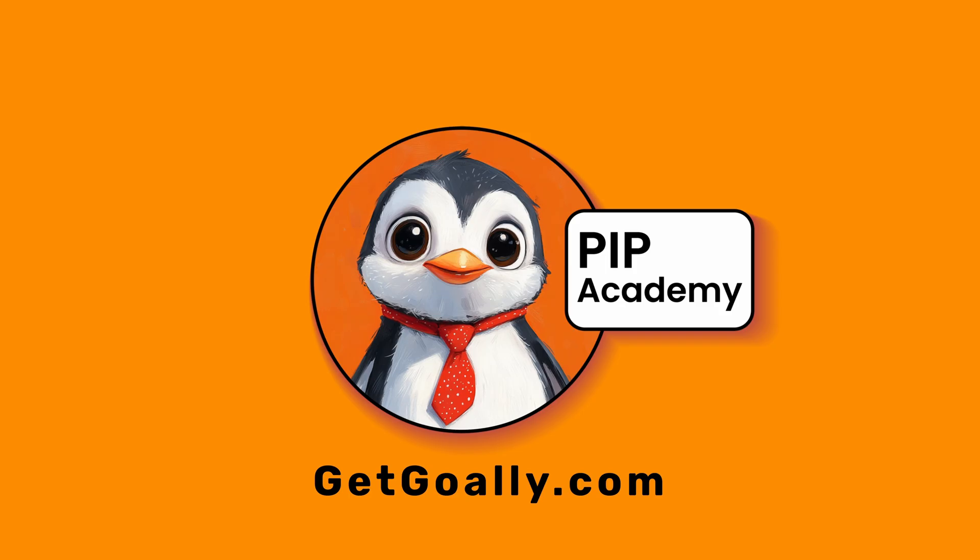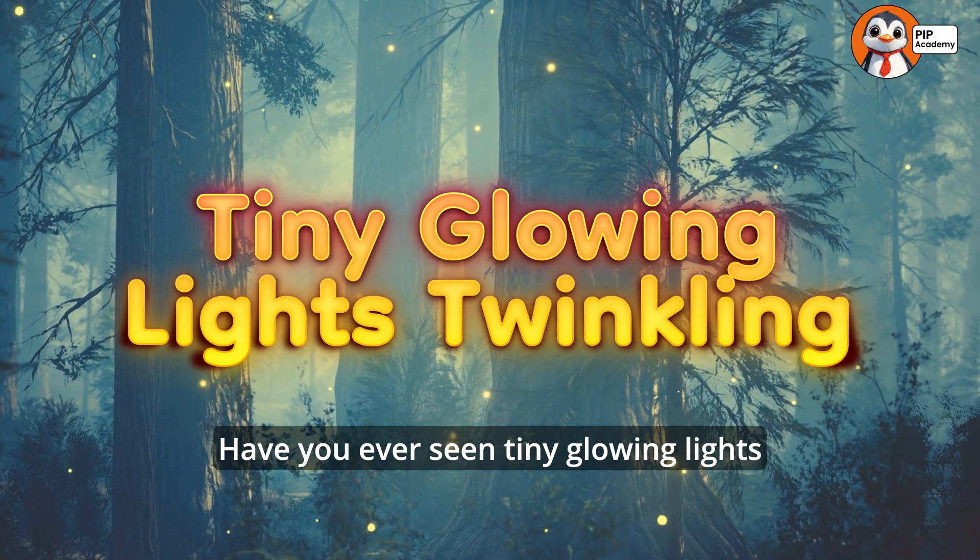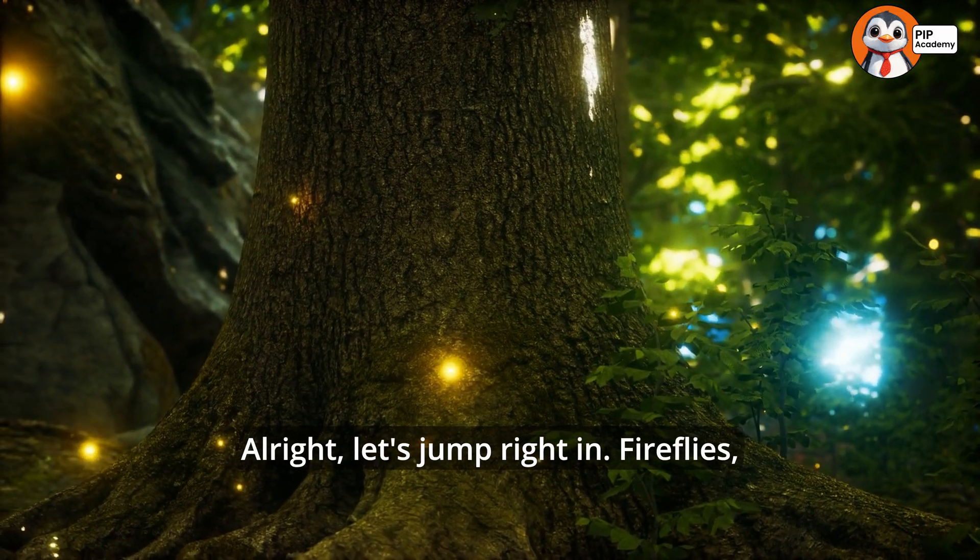Welcome to Goalie's Pip Academy. Have you ever seen tiny glowing lights twinkling in the night? Let's jump right in!